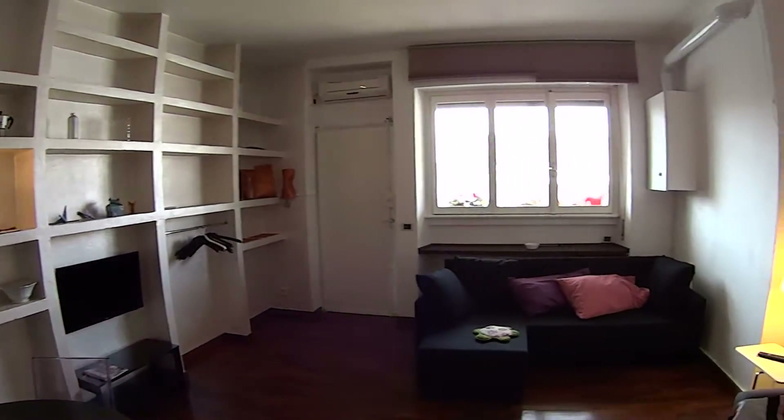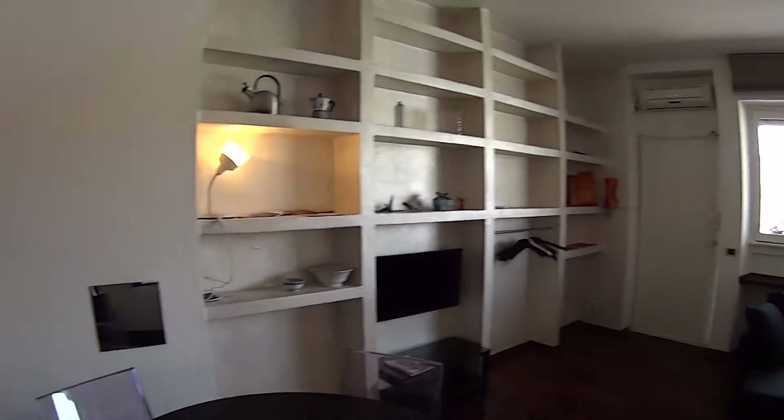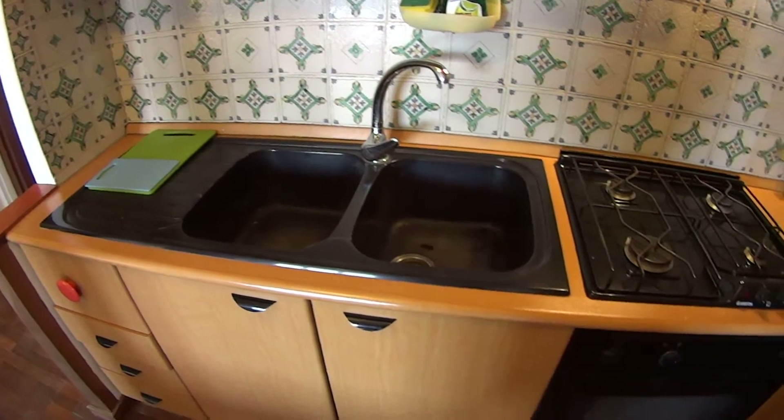It's a very colourful apartment. You notice up there the air conditioning unit. Here is the kitchen which is fully equipped and it comes with a double sink.